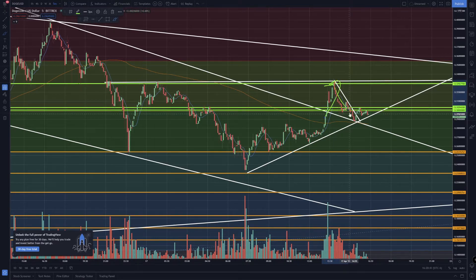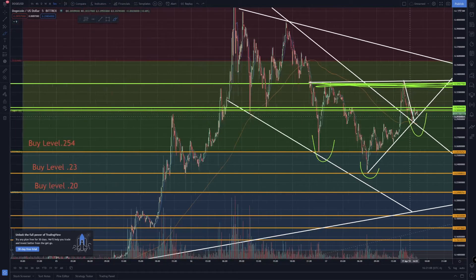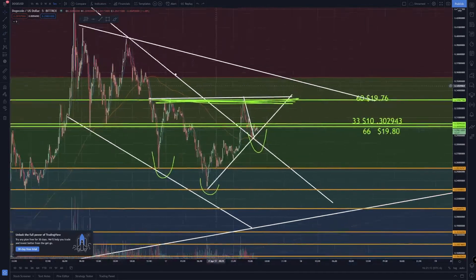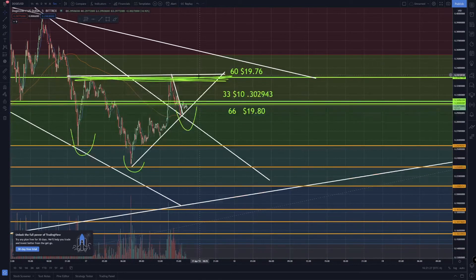I put in one position right here and then it went up, I put in another position. As it's coming down I thought it looked like an inverse head and shoulders — a possible reversal. I'm curious if we could break this neckline going up, that might be a pretty good trade. I kind of doubled down and you can see my orders right here.